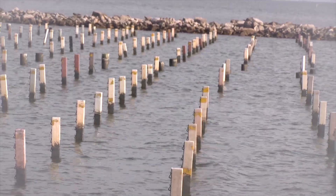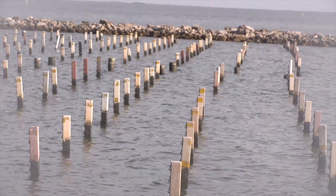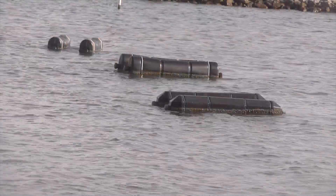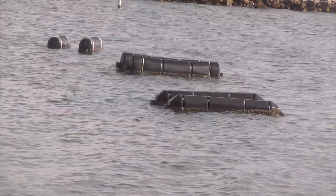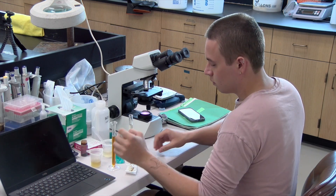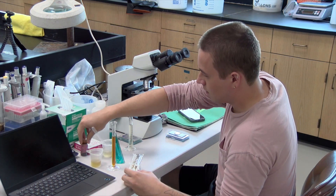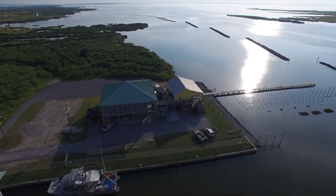The current demonstration farm at the hatchery utilizes an off-bottom cage system for growing oysters to adulthood. The farm houses broodstock from different bays across the state of Louisiana and allows researchers to conduct various projects. The hatchery provides oysters for research at any university in Louisiana for free, and also provides guidance to the oyster industry by helping farmers set up their own nurseries or hatchery.